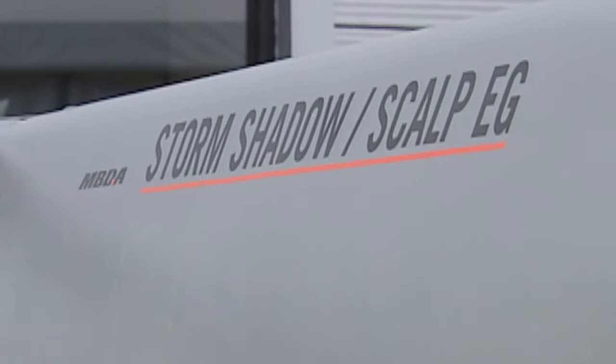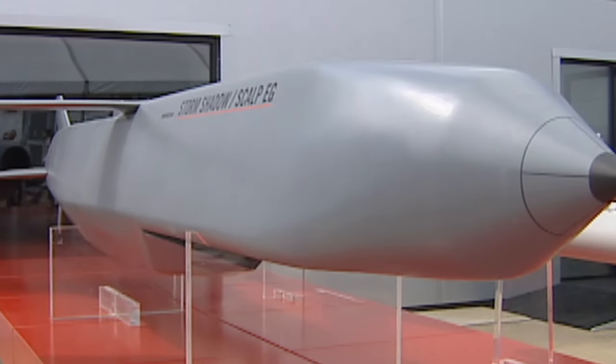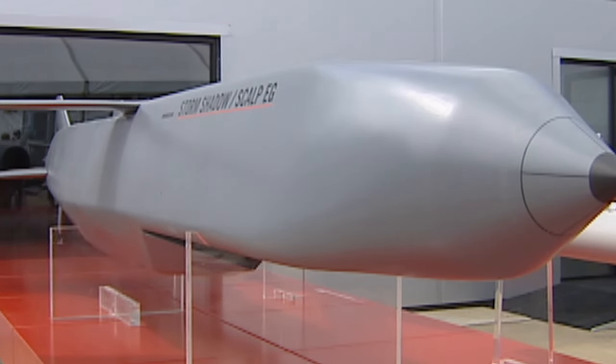They have to be high value because the Storm Shadow is quite an expensive bit of kit. It does go 300 kilometres but it costs about two million pounds a copy. It's got a special double warhead in it — the first warhead breaks open the target and the second warhead goes through the gap to blow up the target, meaning it can go through between two and four metres of concrete.